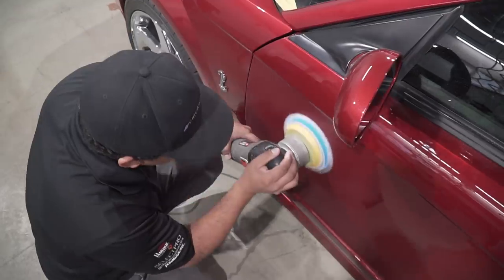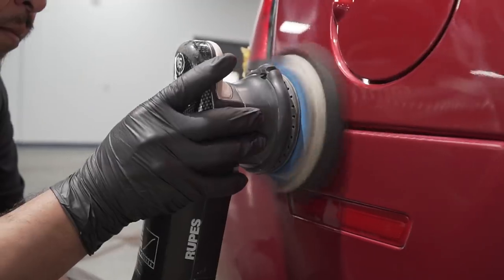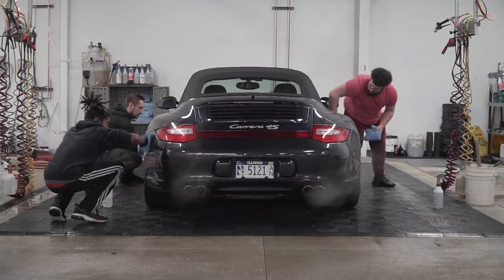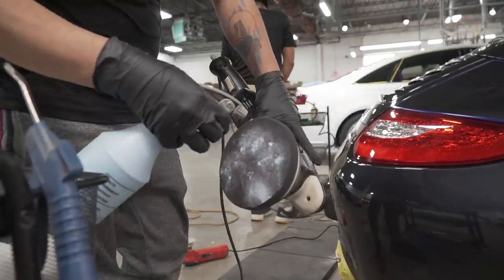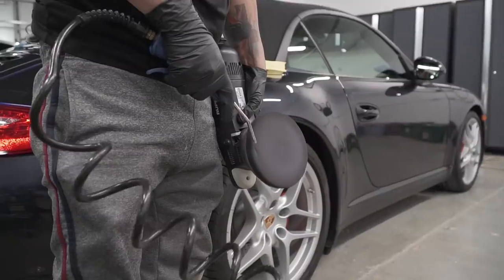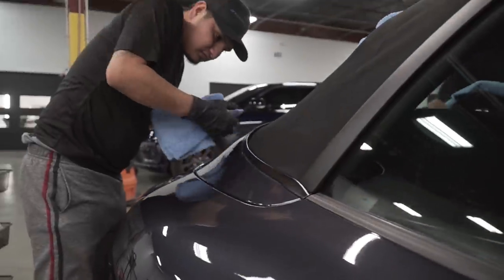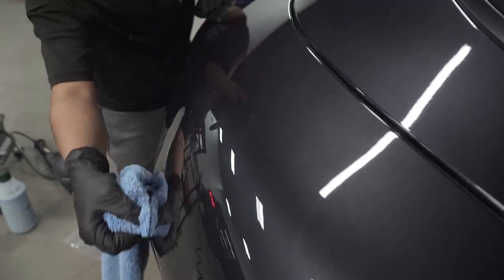The Cobra SVT Mustang we've been working on has to go out tomorrow. Edgar is going to jump in, start polishing the paint, and see how shiny we can get it. The Carrera 4S just needs an exterior enhancement - we're going to polish the areas that don't have paint protection film on it, and then the whole car is going to get VCOA.